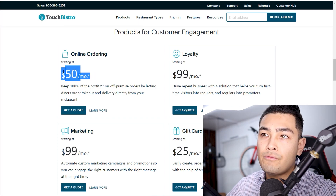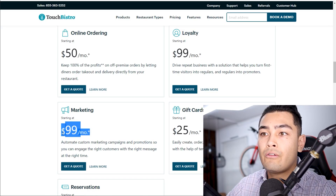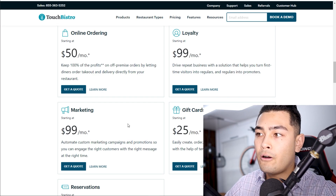If you take Uber Eats, DoorDash, Postmates, or any of those delivery service apps, you're going to pay an additional $50 per month. Then if you want a loyalty program so you can market to your customers later, that's another $99 per month. And if you want to actually send those messages, that's $99 a month as well.